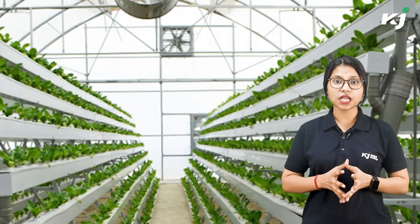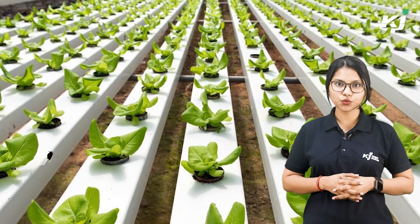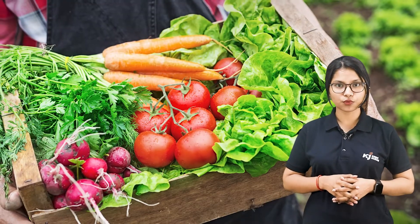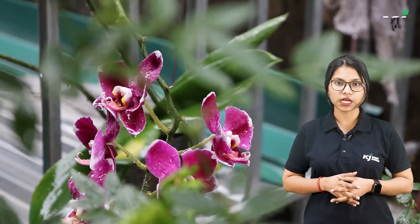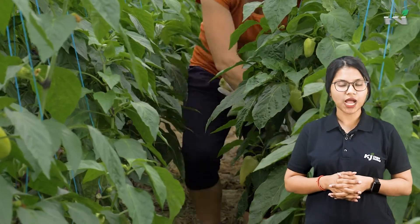The hydroponic system produces larger yields and faster than conventional gardening, and flowers are included in this as well. Researchers suggest that using hydroponics for growing plants increases typical yields by two to five times higher than soil cultivation. Here are five beautiful plants that can be grown hydroponically.